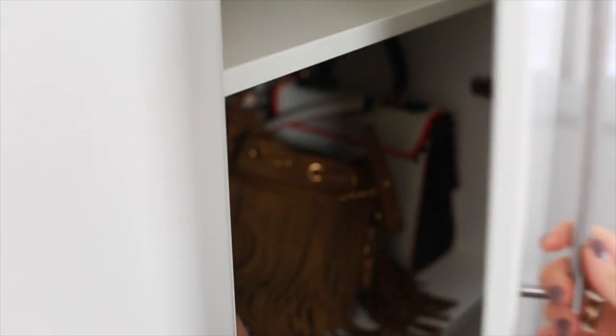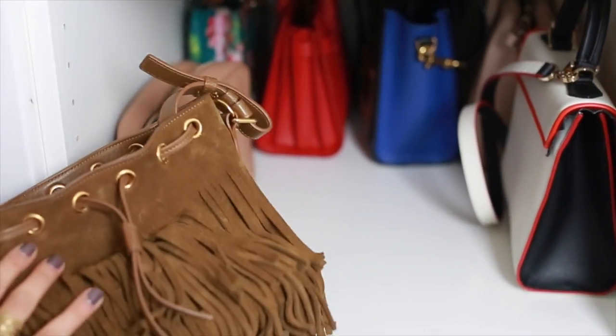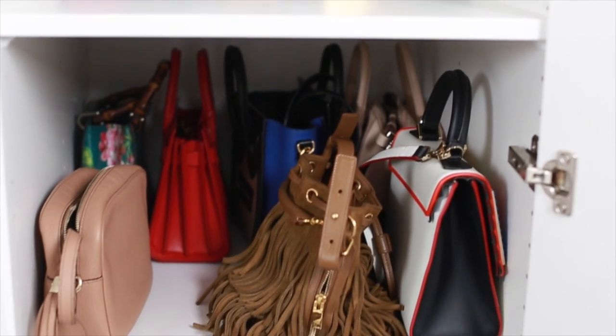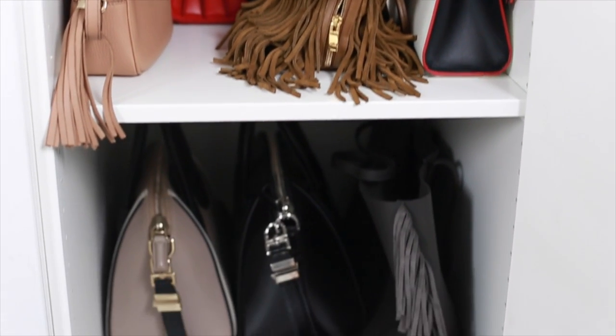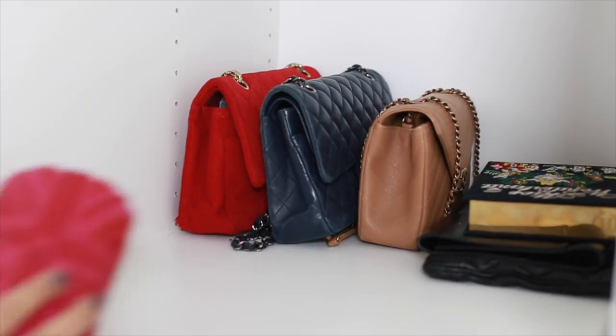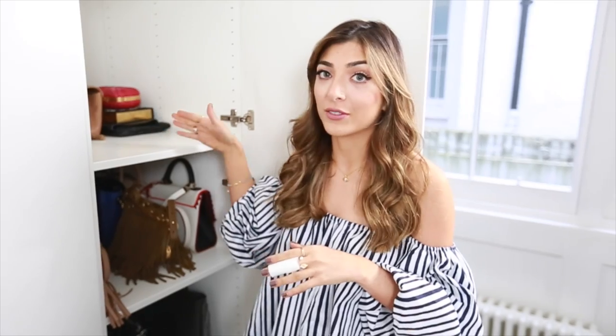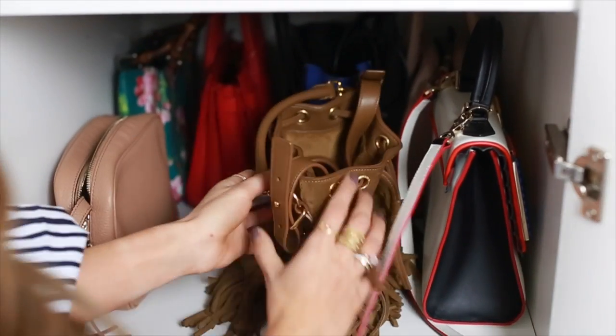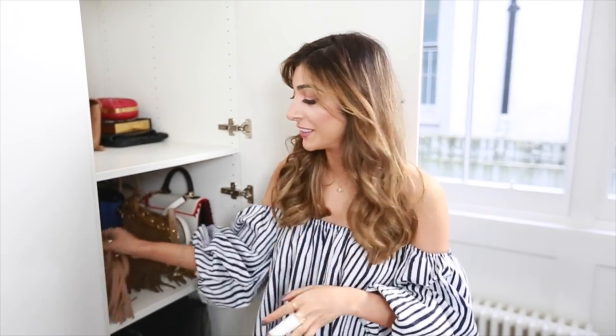On the far right, this is the section where I keep all the handbags, and I have to say that was such excitement because I've never been able to see my handbags so clearly laid out before. On top here is where I keep clutches — I have these three Chanel bags laid out. On the second shelf is where I keep more crossbody bags.